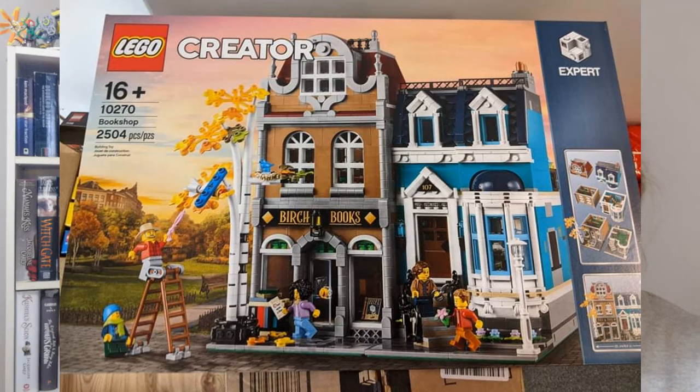I tossed in over a hundred bucks into the Red Paperclip challenge so I could have the Hulk set for myself. And then with the money I'd accrued, I bought the Lego modular Bookshop. So at this point I had the Bookshop and I still had the Guardians of the Galaxy Escape from Nowhere.